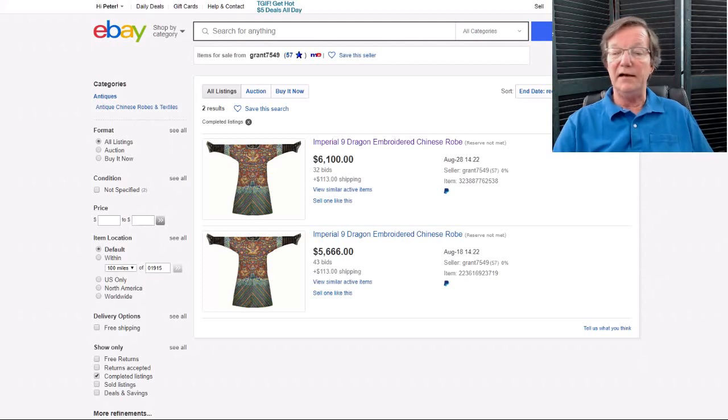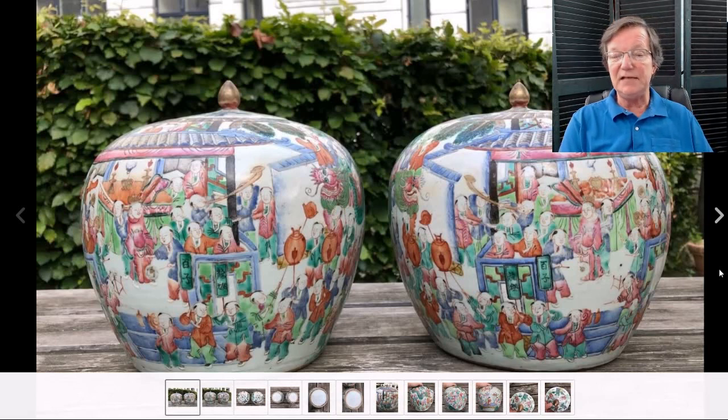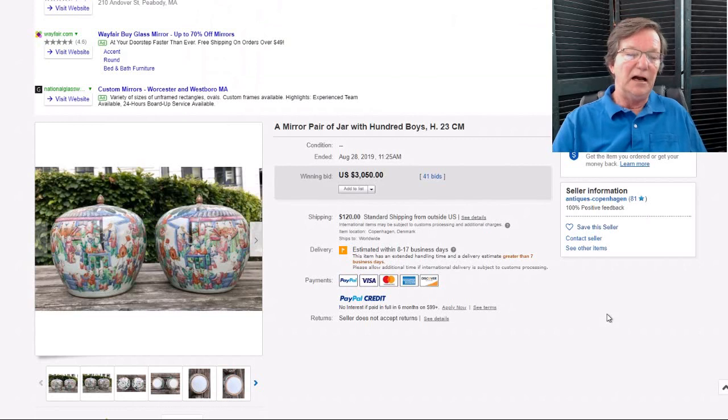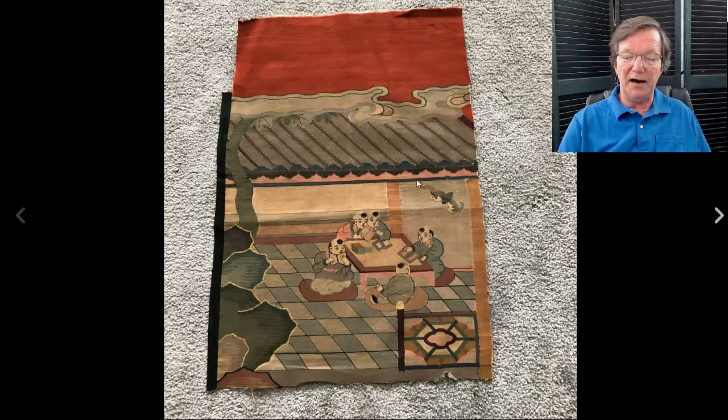Now on to what sold — this nice pair of 100-boy jars. These typically sell for about a thousand dollars apiece when they come in, especially if they have their lids. This was a nice mirror pair, mid to late 19th century, and they ended up selling for $3,000. A nice rule of thumb: a pair of vases or jars, if they're good quality, is generally worth about two and a half to three times the price of a single. These brought right about where they should have.